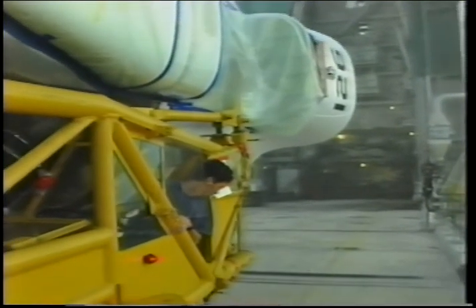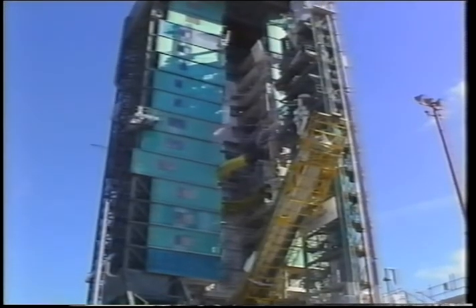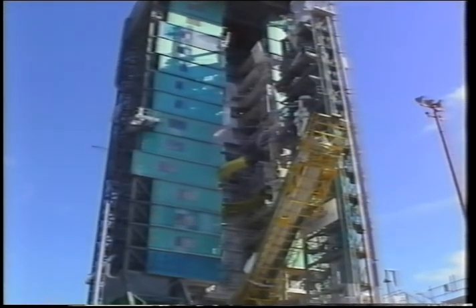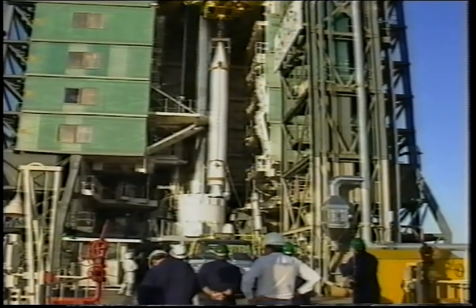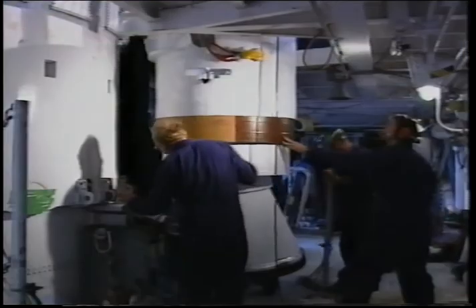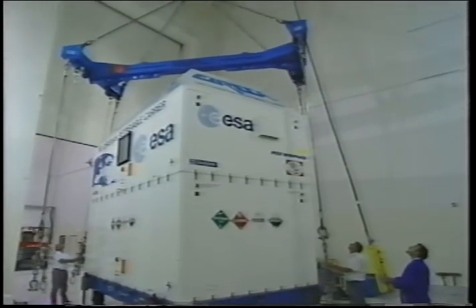Once at the launch site, final checkout and on-pad mating commence. On the pad, Atlas is erected. The interstage adapter is installed and the upper-stage Centaur is mated to the stack. In the case of the 2AS, the Castor 4A solid rocket boosters are now attached to the Atlas. While launch vehicle processing is progressing, qualified Atlas program and customer teams begin processing the spacecraft to make it ready for launch.